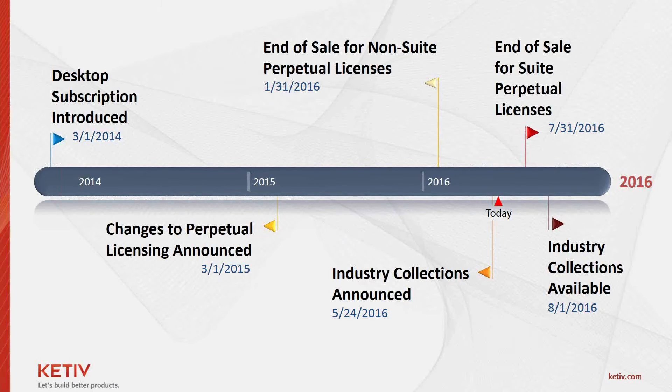Three weeks ago, Autodesk announced industry collections — the new offering after August 1, 2016. Jorge will give us a first look into these in a moment. What you need to know is they have been announced; however, they're not available for purchase yet. Today you have the option to subscribe to pretty much any individual product Autodesk offers, as well as purchase perpetual licenses of suite products, Vault, simulation, and some other tools. Moving forward in about seven weeks, that will no longer be available, and industry collections will become the option for multiple products.